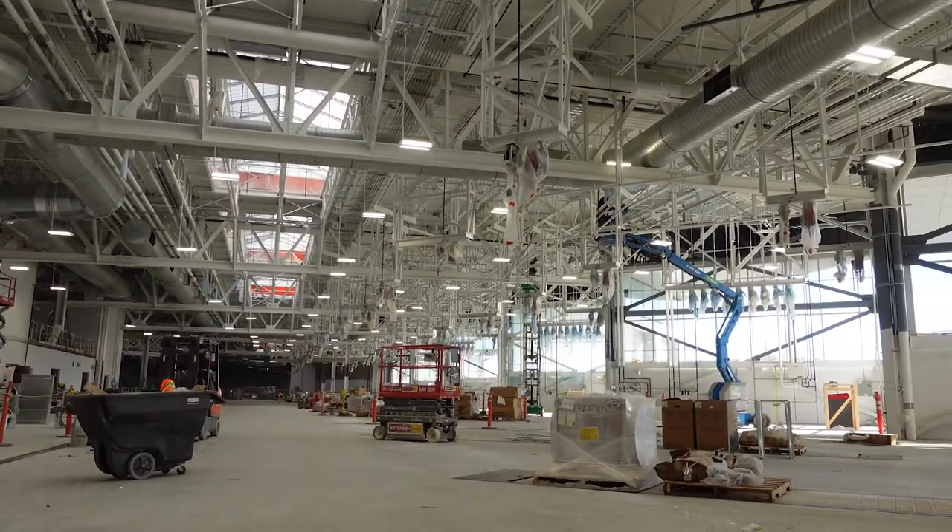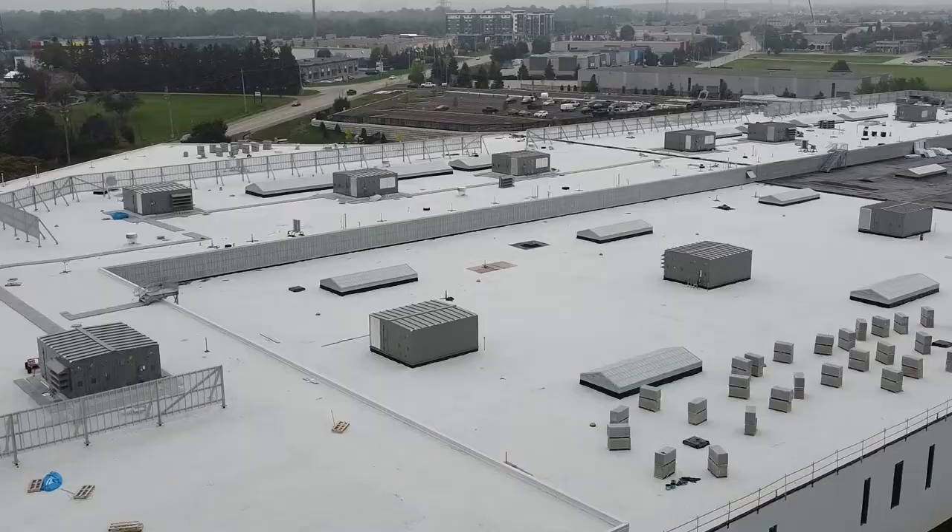This new facility will help us better serve our community and we're excited for it to open in the fall of 2022.